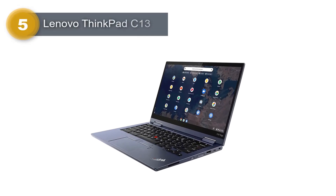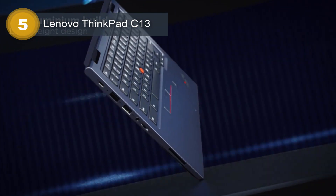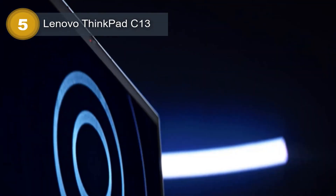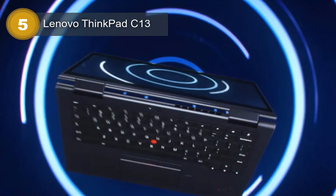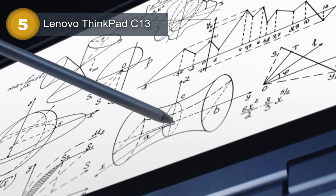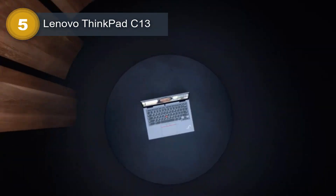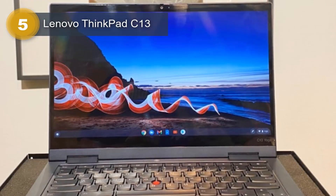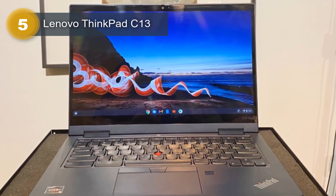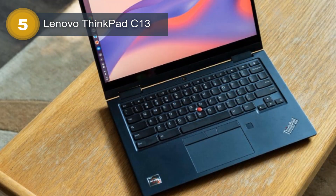Number 5: Lenovo ThinkPad C13. The Lenovo ThinkPad C13 Yoga Gen 1 is a versatile and lightweight laptop designed for professionals who are always on the go. With its 13.3-inch screen size and sleek abyss blue color, this laptop is both aesthetically pleasing and practical. The laptop is powered by a Ryzen 3 CPU and comes with 4GB of RAM, making it a great option for everyday use. One of the standout features is its Chrome OS operating system, optimized for cloud computing and built-in virus protection.